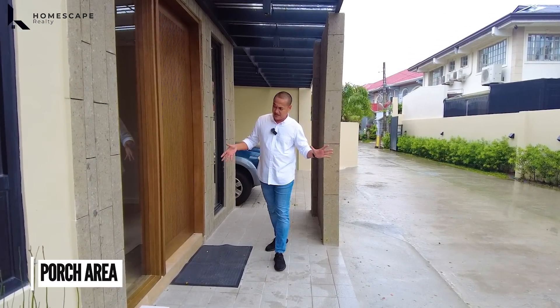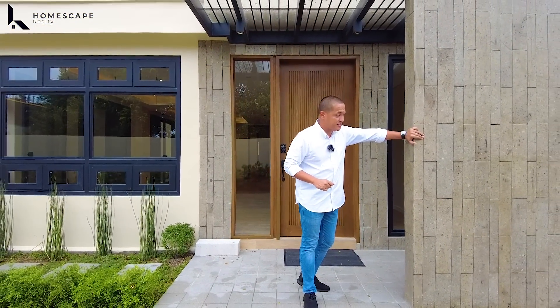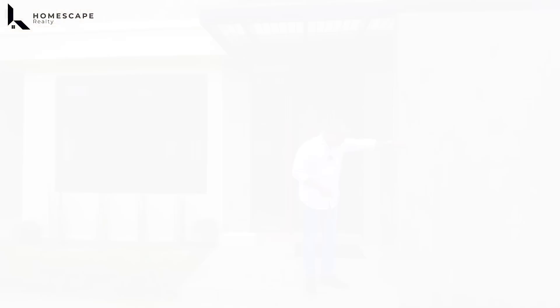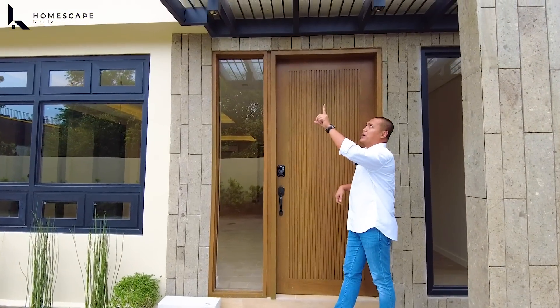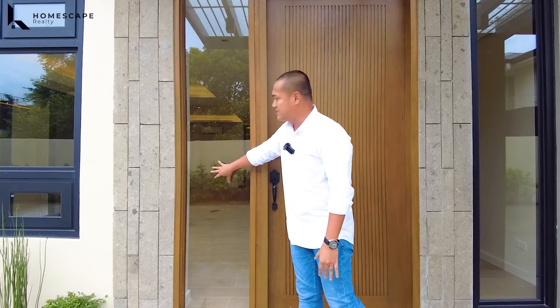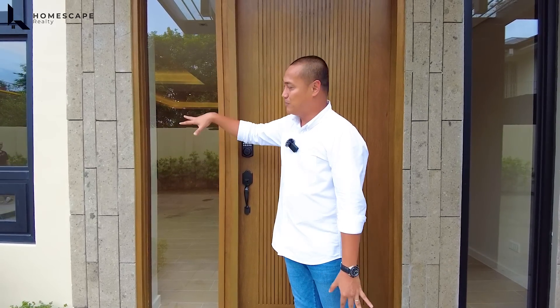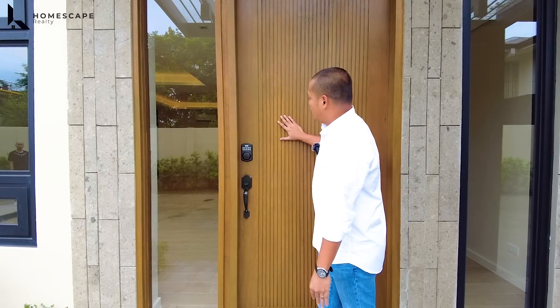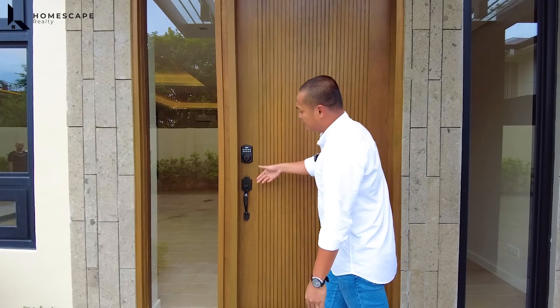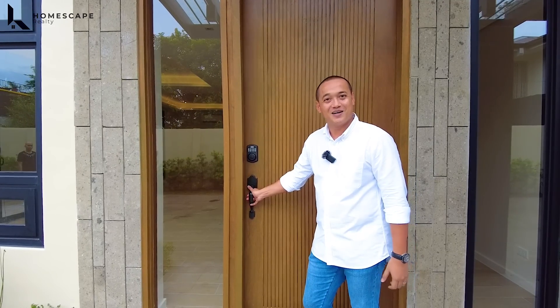Now we're at the porch area. We love these adobe claddings — same on this post. It adds texture and complements the granito tiles well. This porch is also covered by a metal frame with tempered glass as your roof. We also have side viewing panels next to the main door, which lets natural light into the foyer. For the main door, we have a solid wood door with a modern door lock and sludge mechanism.